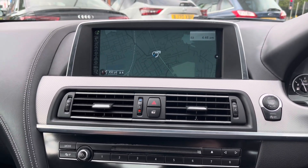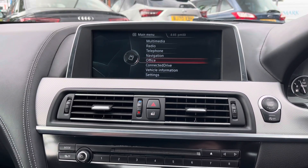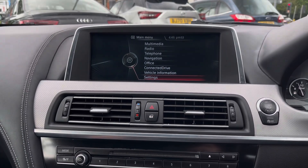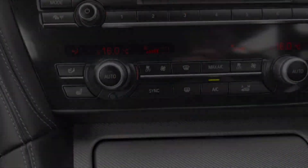The system does come with navigation to ensure you're never lost, allowing you to head to all new places with ease. You also have your vehicle information and vehicle settings available to you. This 6 Series comes with front and rear parking sensors and a rear camera to make parking much easier.